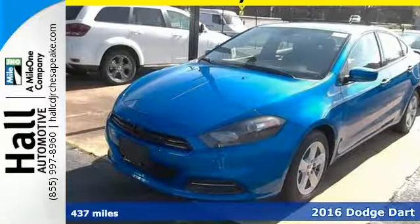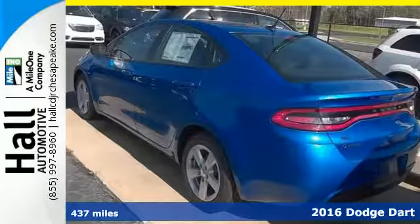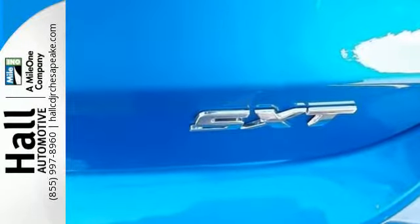It's a 2016 Dodge Dart. Put yourself in the driver's seat and enjoy a drive that leaves a lasting impression. The aggressive looking exterior has been meticulously sculpted to slice through the wind for potent performance as well as efficiency.